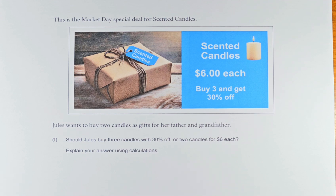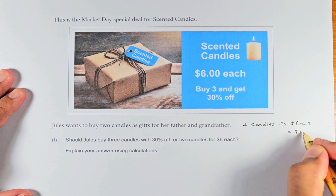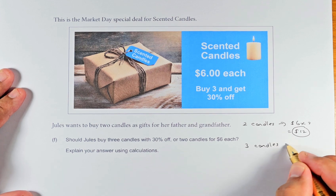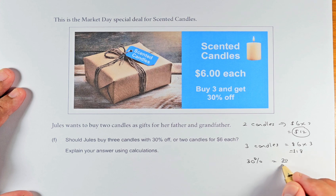So we shall do the calculation. If Jules buys 2 candles, it's going to cost $6 times 2 candles, which gives you $12. Now if she buys 3 candles, she gets 30% off. The original price for 3 candles is $6 times 3, which is $18. But 30% off means 30 over 100 times $18, which gives us $5.40 off. So you take the cost for 3 candles: $18 minus $5.40 gives $12.60.